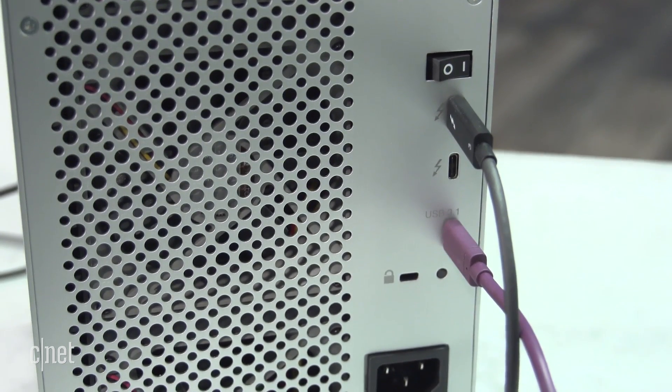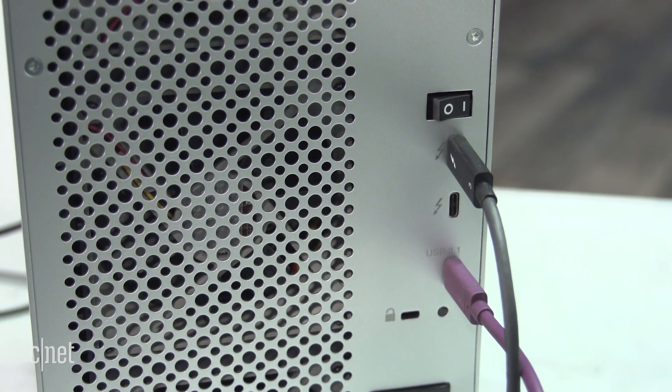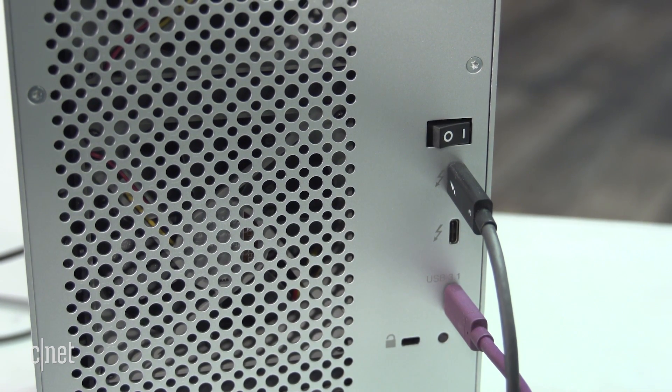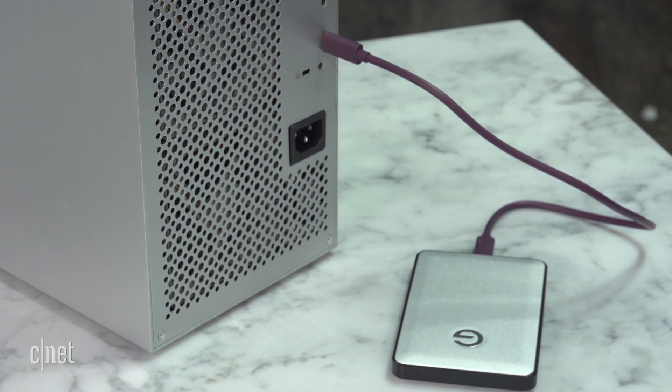This is the very first Thunderbolt 3 system I've tested, and it comes with two Thunderbolt 3 ports on the back. That means you can daisy chain another Thunderbolt 3 device to this one, like a monitor or another storage device. It also has a USB 3.1 Type-C port to host a portable drive like this one.